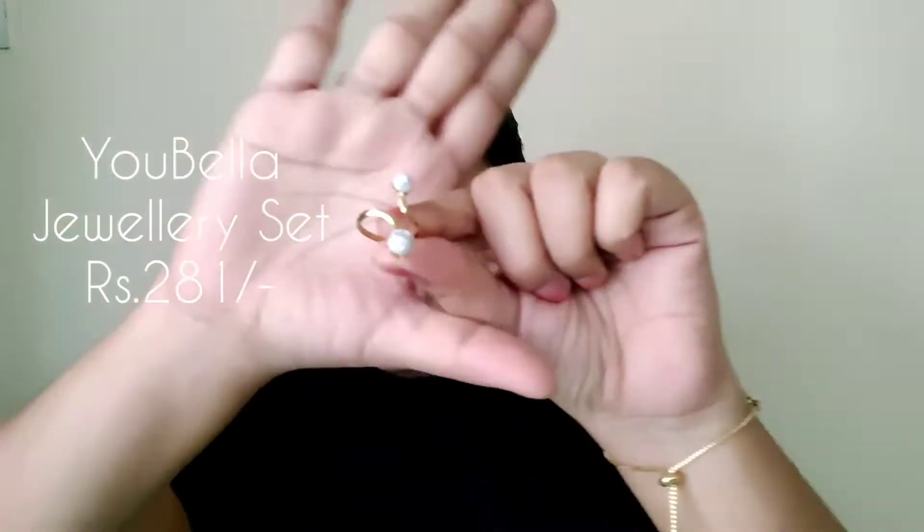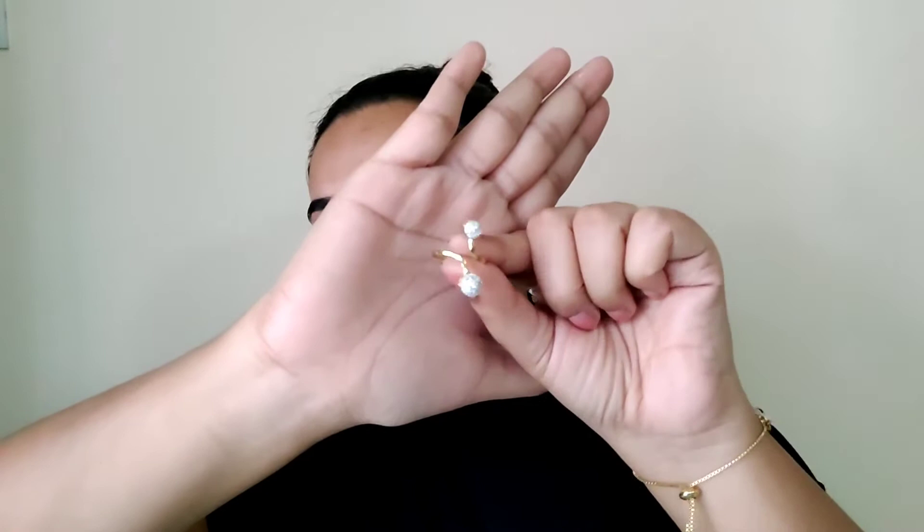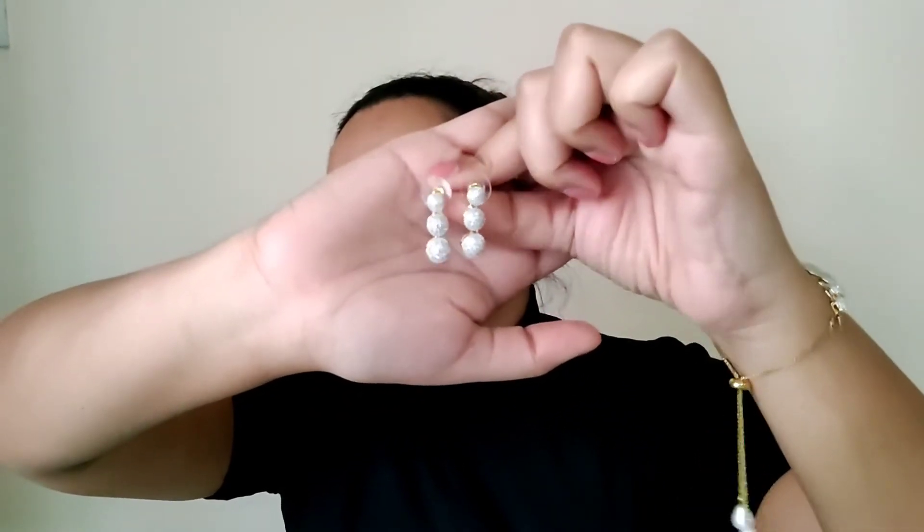You also get a beautiful ring here and it's a resizable ring, so it goes on any kind of finger size. I have really broad fingers so I'm generally particular when I go for rings, but this one is perfect. It's a great cocktail ring and looks very subtle and subdued — very classic. It also comes with a pair of beautiful earrings. Again blingy yet very subtle.